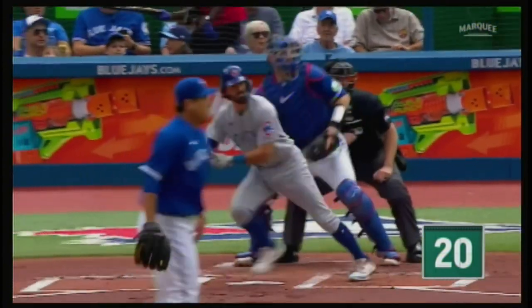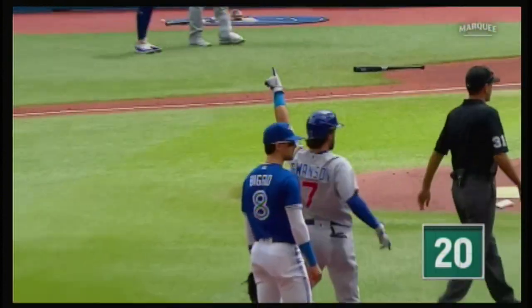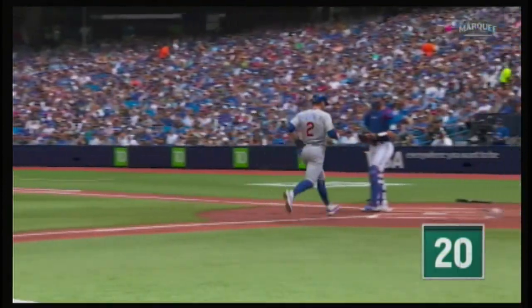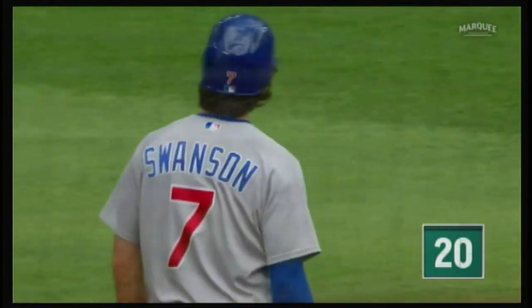Bouncing ball, fair ball down the left field line, it'll bounce off the side wall. Horner around third, coming home. Here comes Happ — he's going to score easily. A two-run double for Dansby Swanson. The Cubs strike first, 2-0 over the Blue Jays. Quality at-bats by the Cub hitters, seeing a lot of pitches and forcing Ryu into the strike zone. Way to deliver, Dansby.